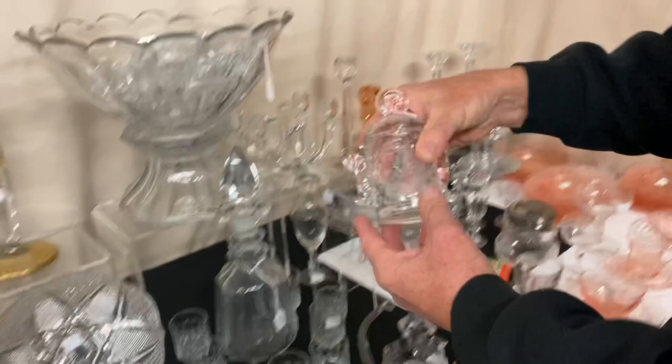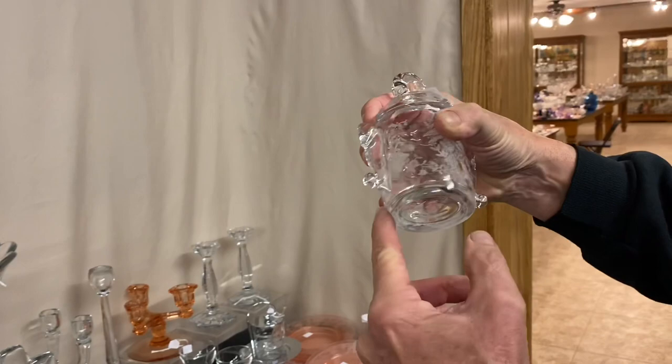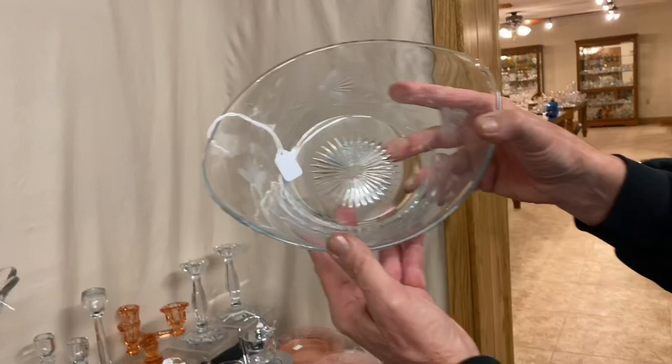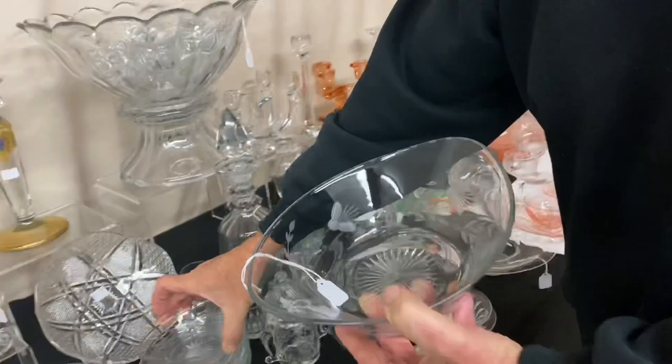Seahorse handle cigarette jar and cover with Orchid Etch on it. $37.50. And at one time somebody has repaired the bottom there — it has just a little bit of a haze going all the way around it. But it's in good shape now. This is either Yeoman or Revere — I'm not sure what it is. It's an oval bowl for serving fruits. And then it has six of these little nappies that go with it, all with the same cutting on. The whole set is $35.